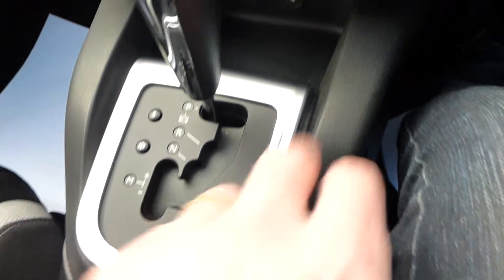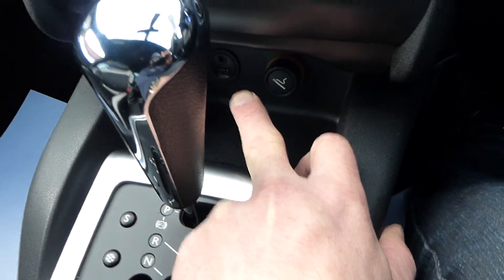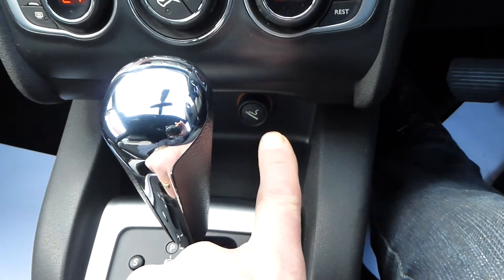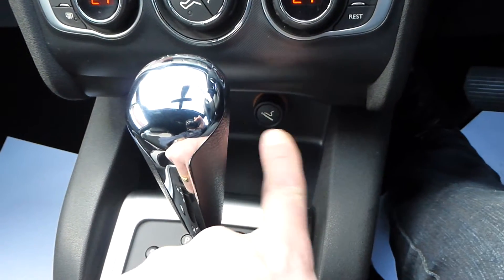Just forward of the gearbox there's a USB port and AUX exports, and a 12-volt cigar lighter. As mentioned, the car hasn't been smoked in, so there are no smells.